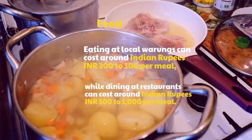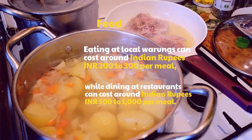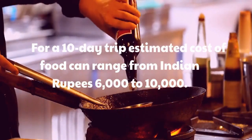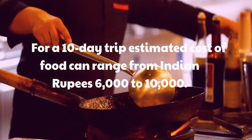Food: Eating at local warungs can cost around Indian rupees 200 to 300 per meal, while dining at restaurants can cost around Indian rupees 500 to 1,000 per meal. For a 10-day trip, the estimated cost of food can range from Indian rupees 6,000 to 10,000.